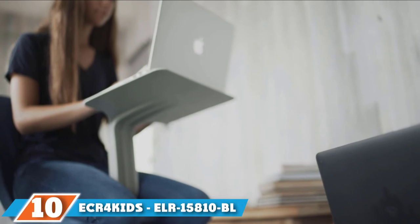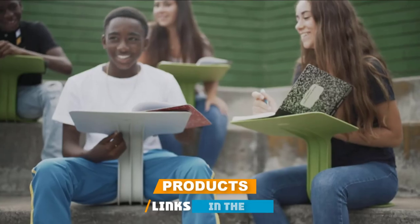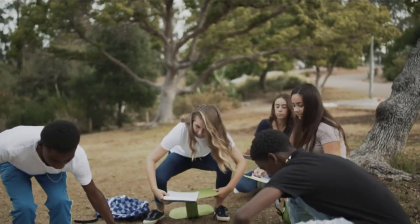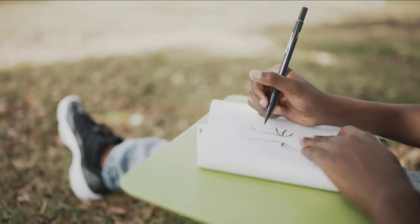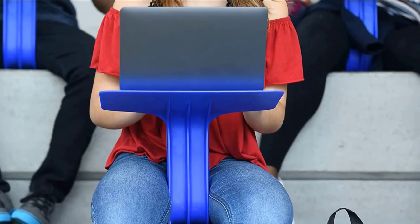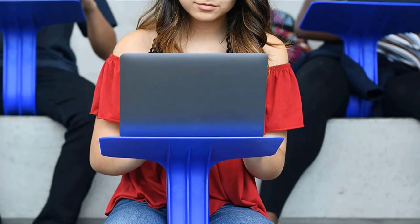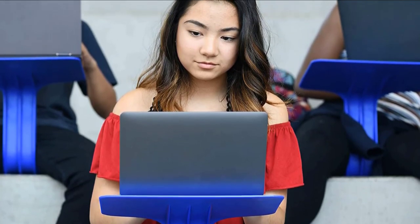Finally, the number ten position is the ECR4 Kids ELR-15810 Beyond the Surf Portable Lap Desk. This is a mobile desk geared toward those ages 6 and up. This intuitively designed desk is lightweight enough for kids to carry on their own from place to place, and individual units can be stacked together to save space. With this desk, kids can construct a work or play space in any room of the house or even outside. The flat surface at the top offers more than enough room for creative activities and studies.